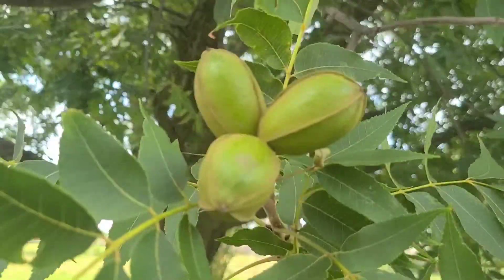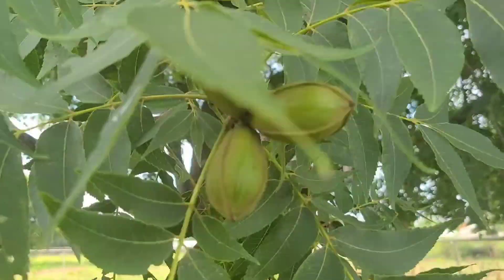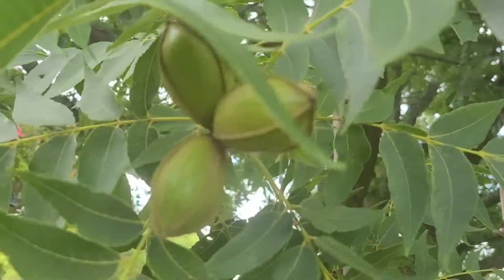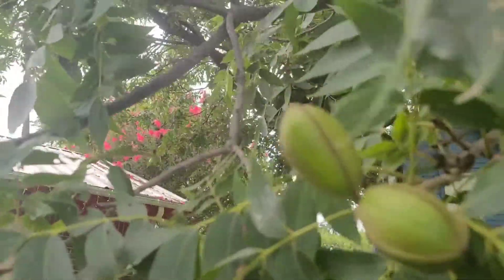Hello everyone, welcome to my channel, Penal Rancher in Texas. If this is your first time here, don't forget to like my video and stay tuned for my next video. Today I'm gonna show you our pecan tree in front of our yard. Yes, to those who didn't know yet about pecan — pecan nuts are very popular here in Texas. We have a pecan tree in front of the yard, so let's start blooming right now.